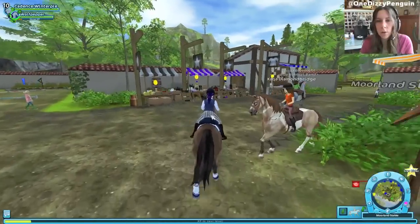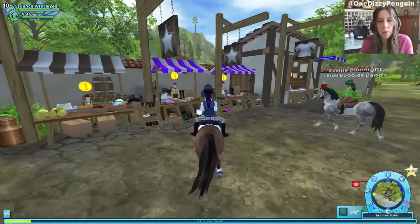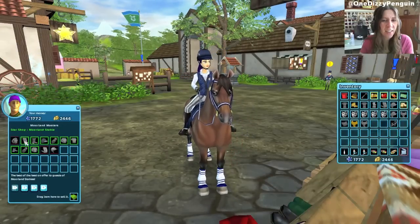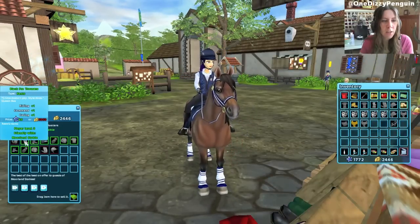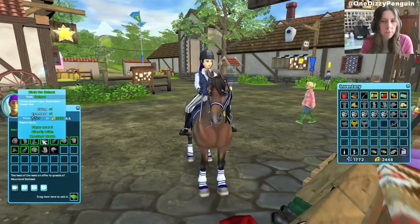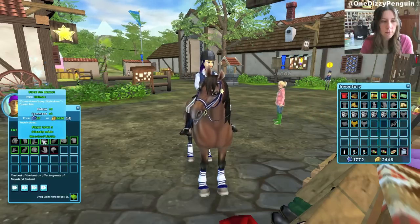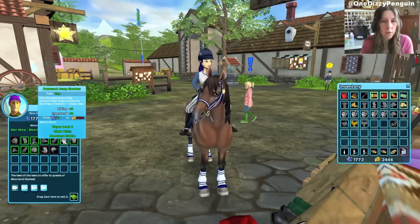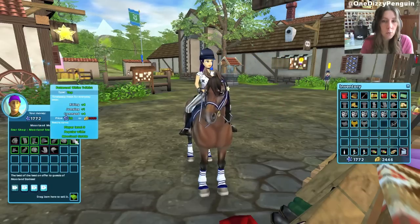So I guess there's a new stall. Are these new? I think there was only two before. We're gonna take a look. Plain black pants, which is nice to have. I guess these are all kind of low-level items. Ooh, that's pretty!